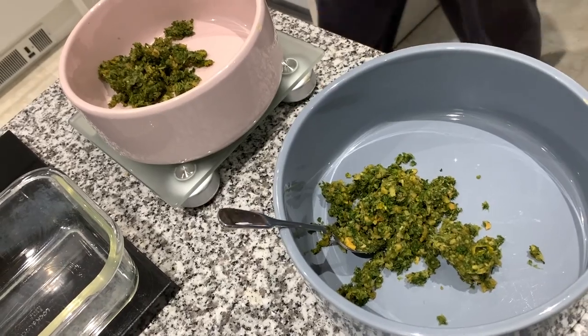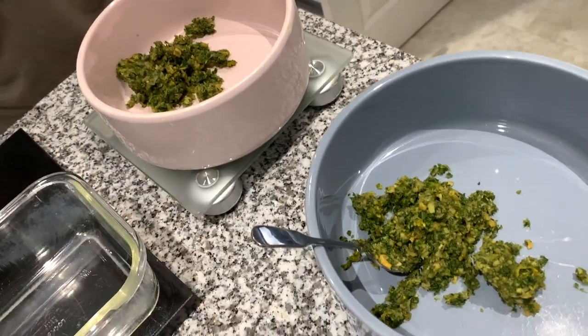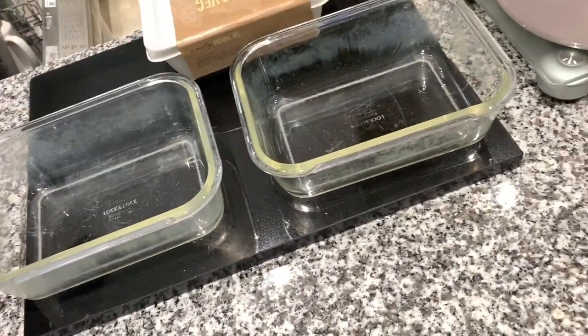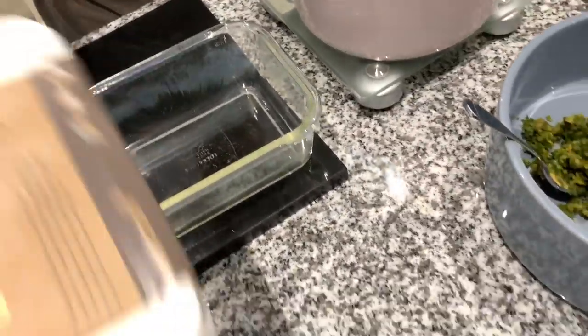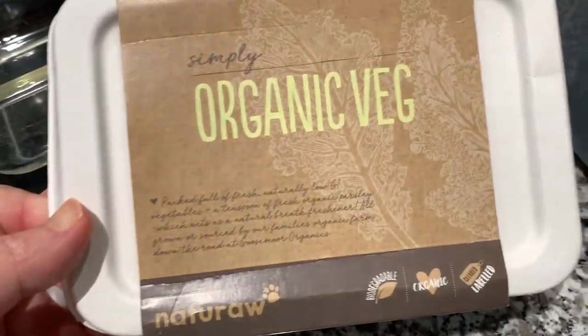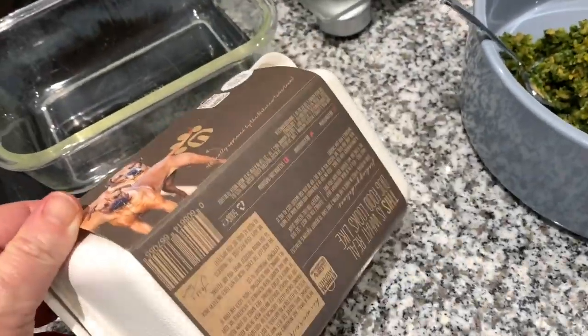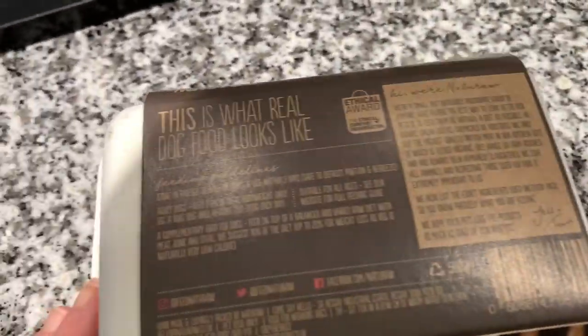So what we've got so far — this is Piggy's bowl, this is Birdie's bowl. These are their dinner ones. What he's done so far is put in this organic veg, which comes in this biodegradable container. Let's see if we can find the ingredients.